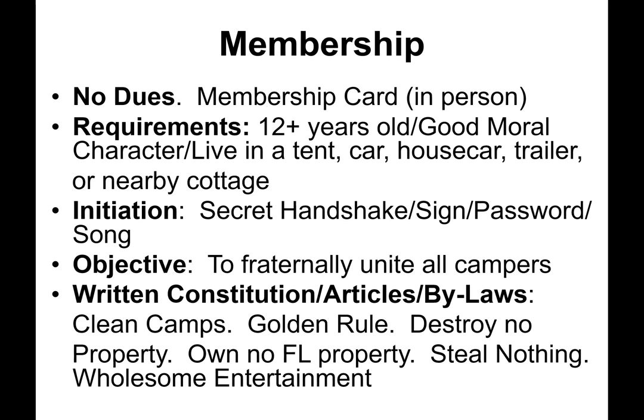Membership required no dues. You received a membership card in person. Requirements included being 12 or more years old, of good moral character, and living in a tent, car, house car, trailer, or nearby cottage. The initiation consisted of learning the secret handshake, secret sign, secret password, and singing the tin can tourist song. The objective: to fraternally unite all campers. A written constitution and bylaws included keeping and leaving a clean camp, obeying the golden rule, destroying no property, owning no Florida property, stealing nothing, and providing or enjoying wholesome entertainment.